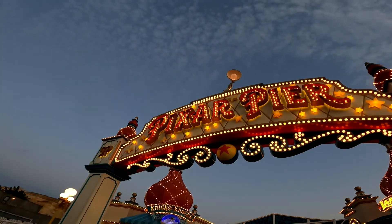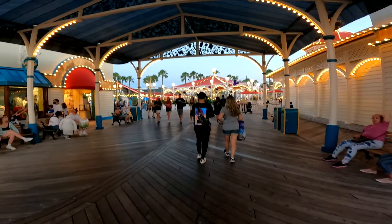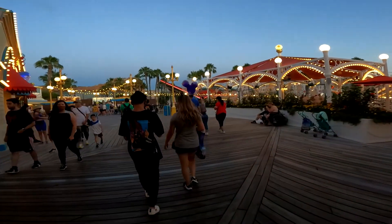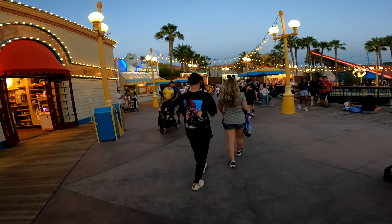We're headed to the Incredicoaster - the wait's only about 25 minutes, so not too long. All the lines have been shorter than posted, so hopefully we'll be on in about 15 minutes. There's Pixar Pier. Luxo Jr. is the name of that little lamp guy from Pixar right there. We're about to hit up the Incredicoaster - that's going to be pretty cool. We've got the very first row and we're taking you guys on the actual ride with us!